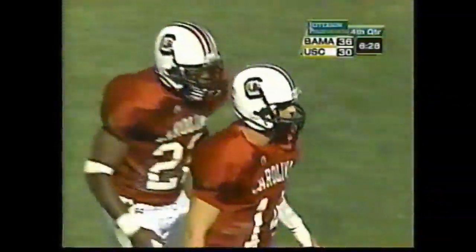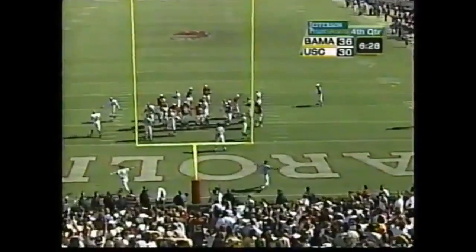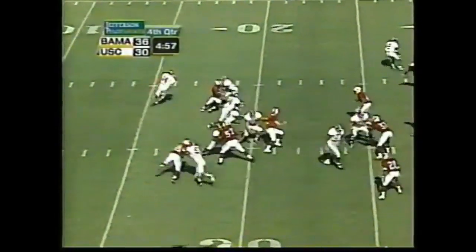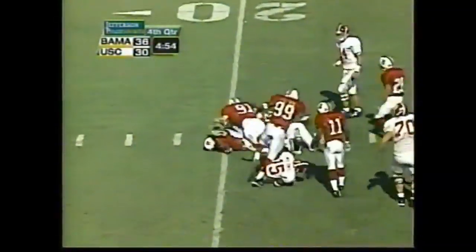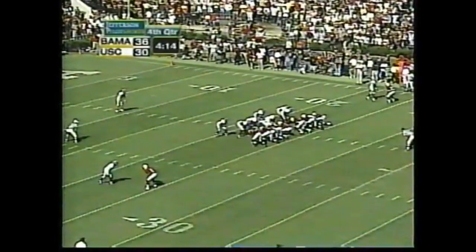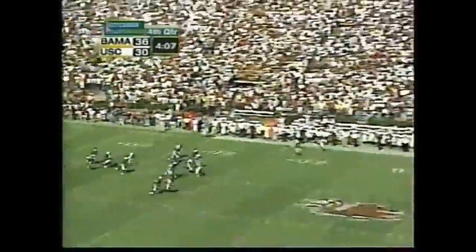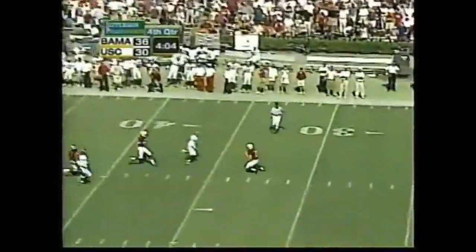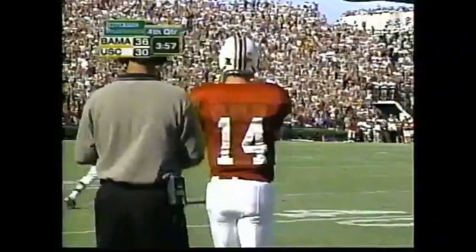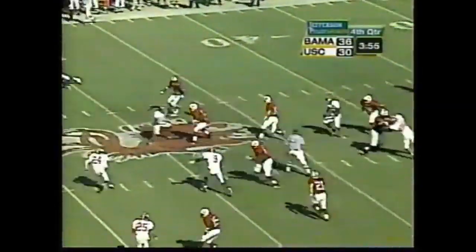That five wide-out formation just marched them right on down the field — they didn't allow Alabama to make changes. The point after is missed. The second official punt of the game by Alabama. Alabama takes a lot of time. They were really successful the last series with that.